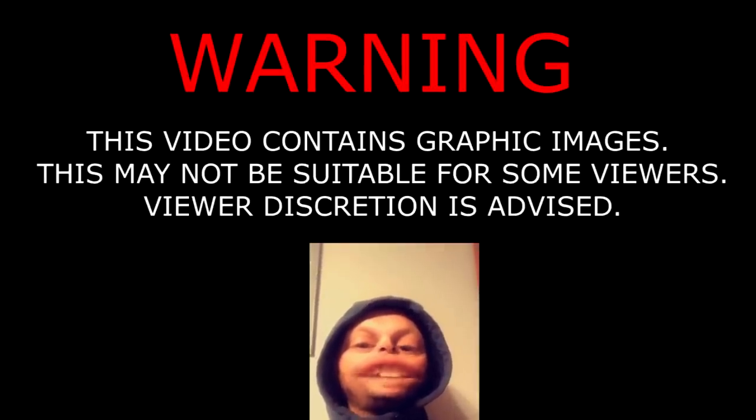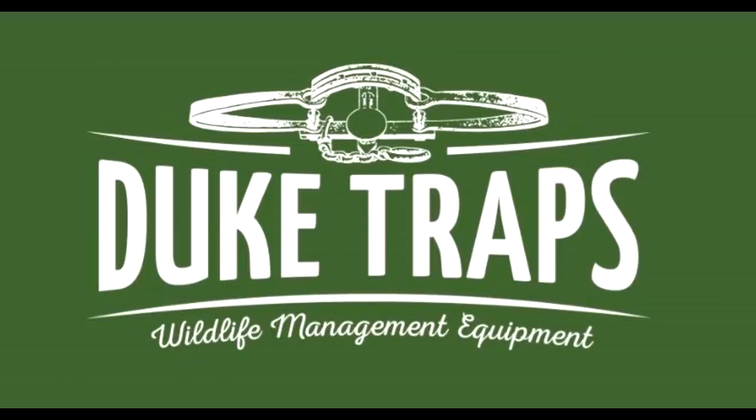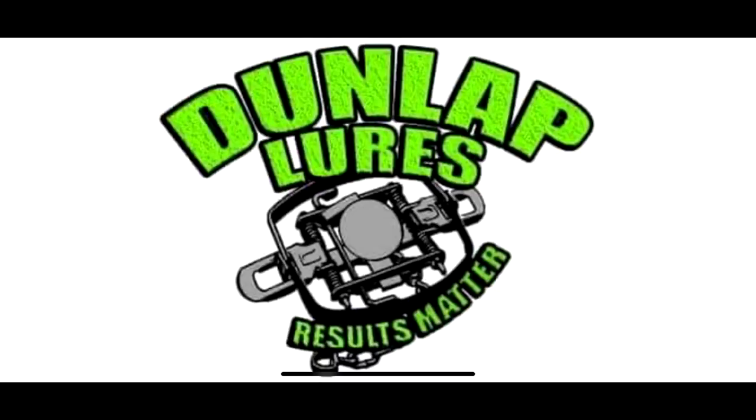Warning, this video contains graphic images that may not be suitable for sensitive viewers — viewer discretion is advised, we kill shit here. Trapper and Jay Outdoors is sponsored by Duke Traps, Wildlife Management Equipment, and Dunlap Lures — results matter.